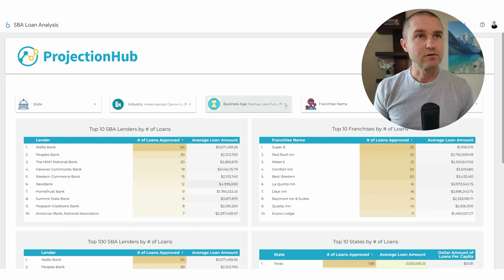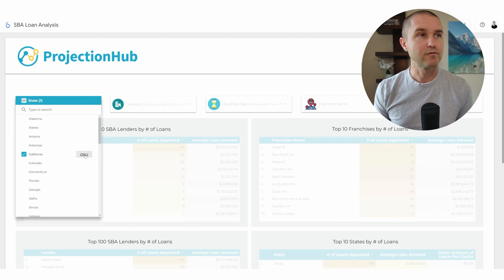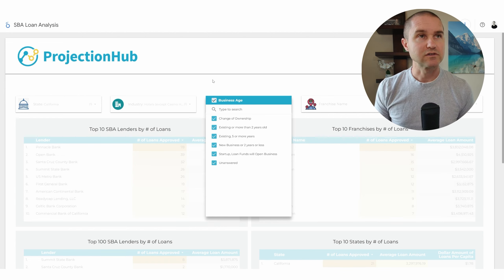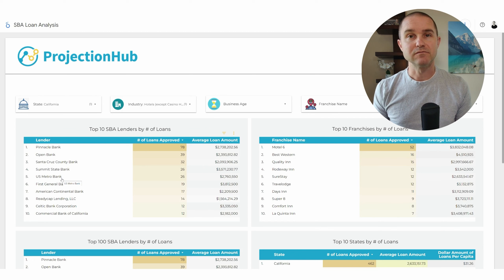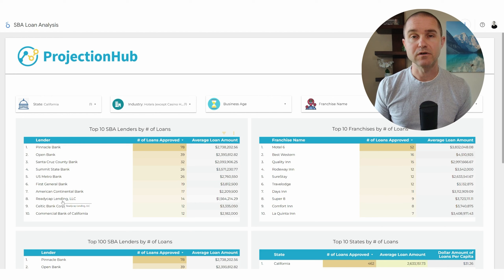We can also sort and filter this by state. If we just wanted to say, let's look at the state of California — who's the top lender for startup hotels in California — the list changes again: Summit State Bank. If we go back to all hotel loans in the state of California, we see G Bank, which was originally at the top of the overall list, apparently doesn't have a strong presence in California. So as you sort and filter for your unique situation, you'll hopefully find a lender that is a good fit.